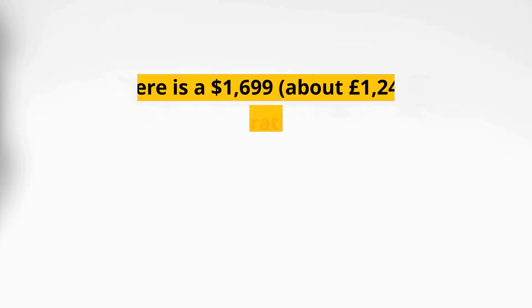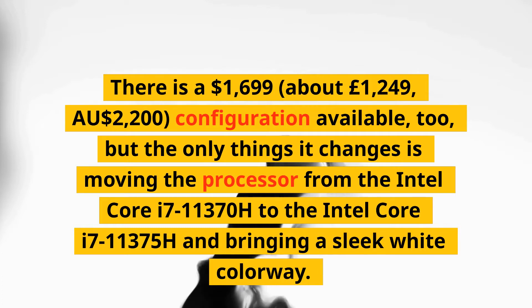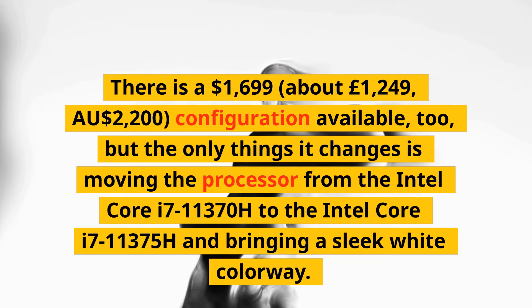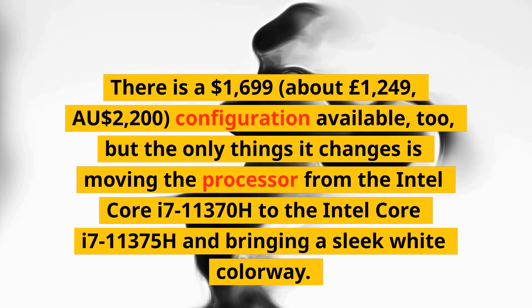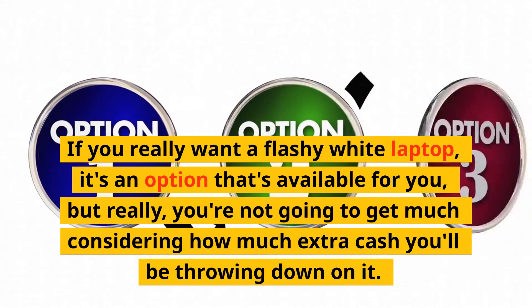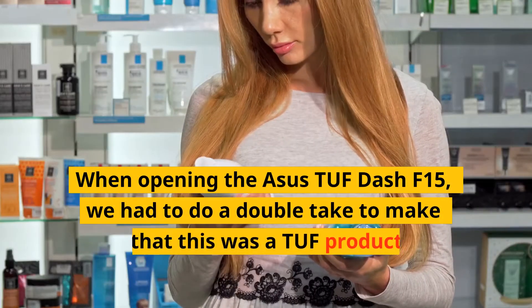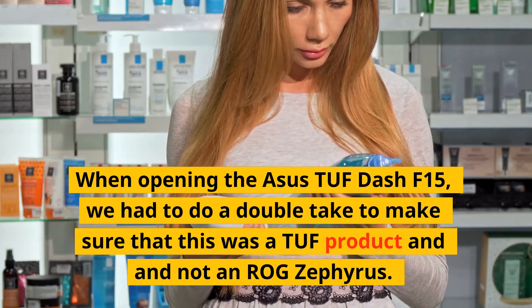At this price point you probably won't see many other gaming laptops with equivalent hardware, especially not in a laptop this well built. There is also a $1,699 — about £1,249 or AU$2,200 — configuration available, but the only changes are moving the processor from the Intel Core i7-11370H to the Intel Core i7-11375H and adding a sleek white colorway. If you really want a flashy white laptop it's an option, but you're not going to get much for the extra cash. When opening the TUF Dash F15, we had to do a double take to make sure this was a TUF product and not a ROG Zephyrus.